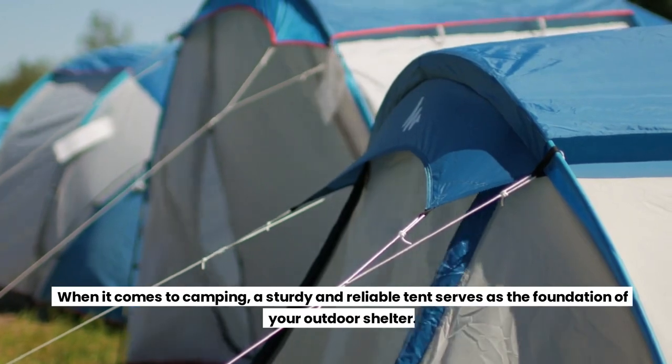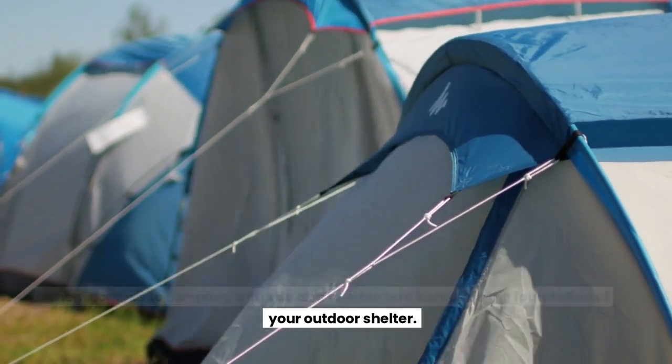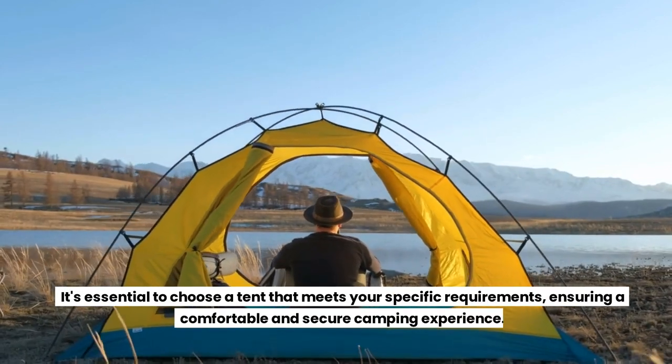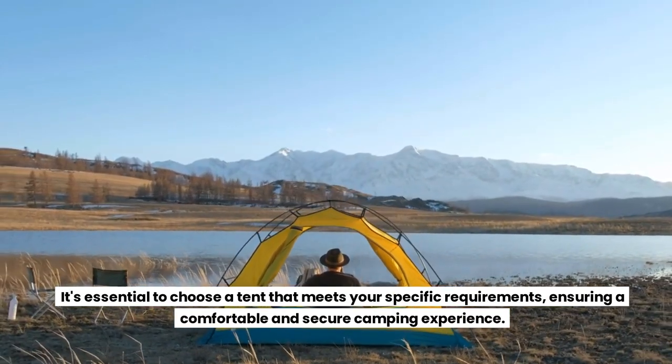Tent. When it comes to camping, a sturdy and reliable tent serves as the foundation of your outdoor shelter. It's essential to choose a tent that meets your specific requirements, ensuring a comfortable and secure camping experience.